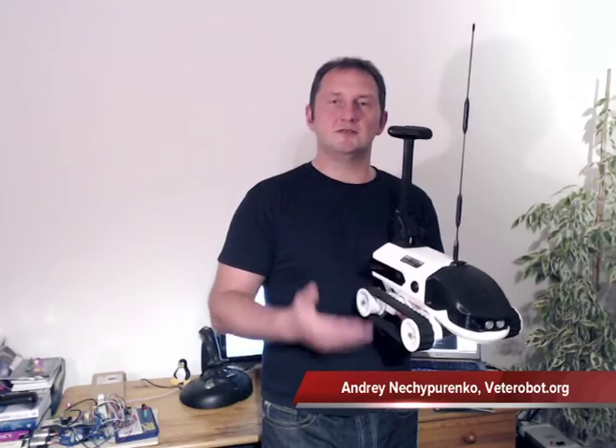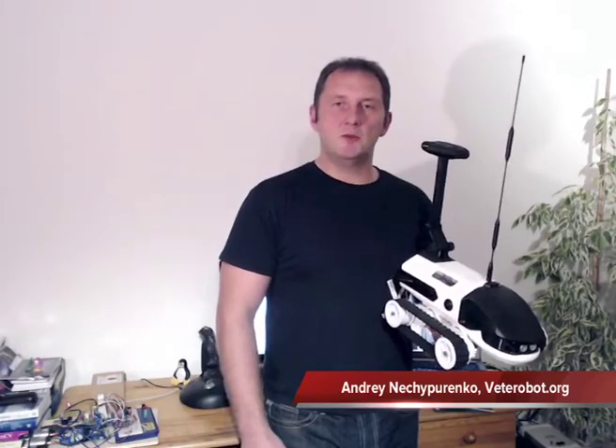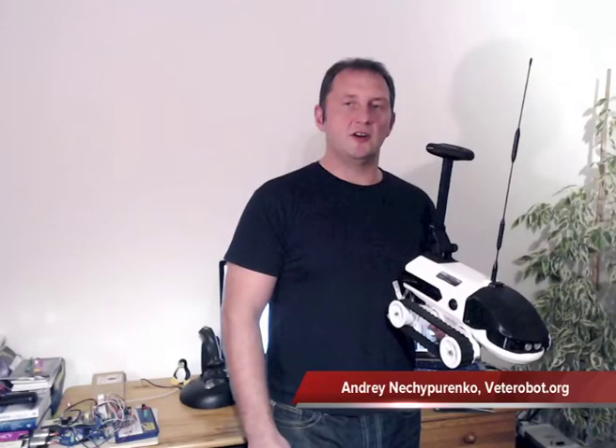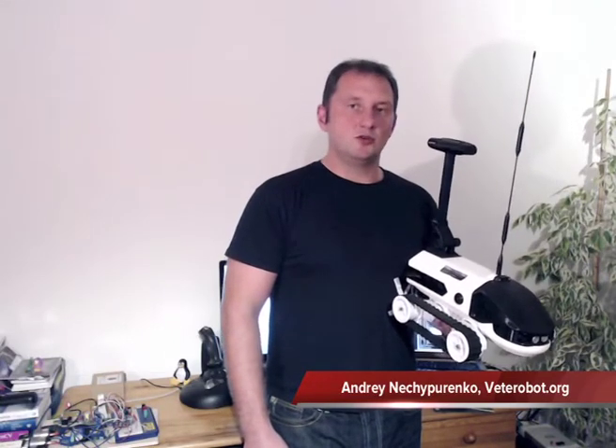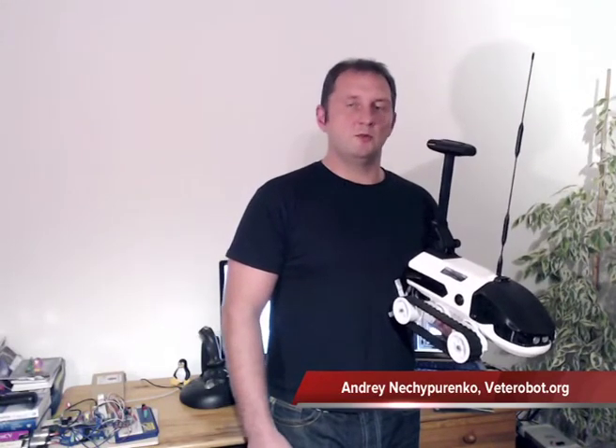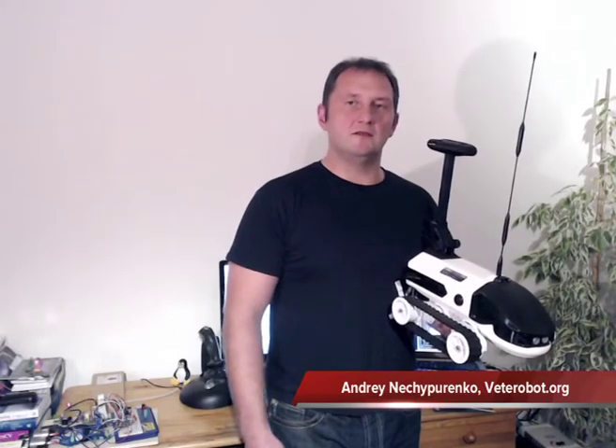This is how this vehicle looks like. It's equipped with different types of sensors like ultrasound rangefinders, GPS receiver, and compass. It also has a pretty powerful onboard computer, which makes it possible to drive the vehicle in a completely autonomous mode.